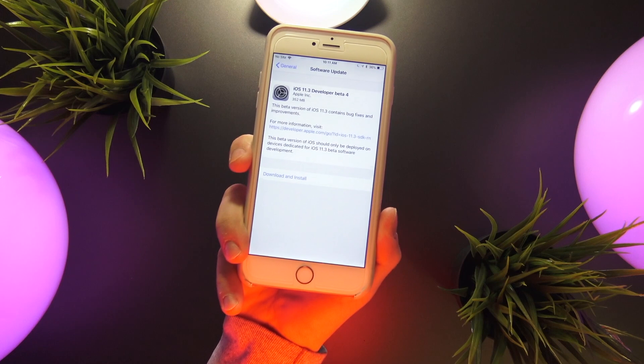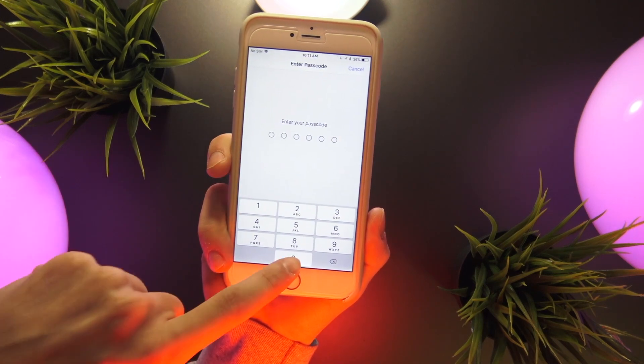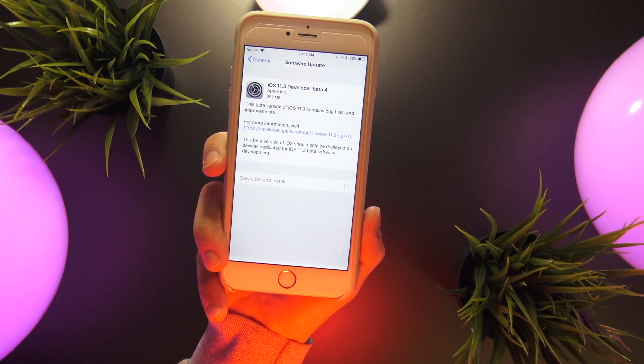Just install the configuration profile, reboot your device, head into the software update tab in the settings app, and then click download and install.